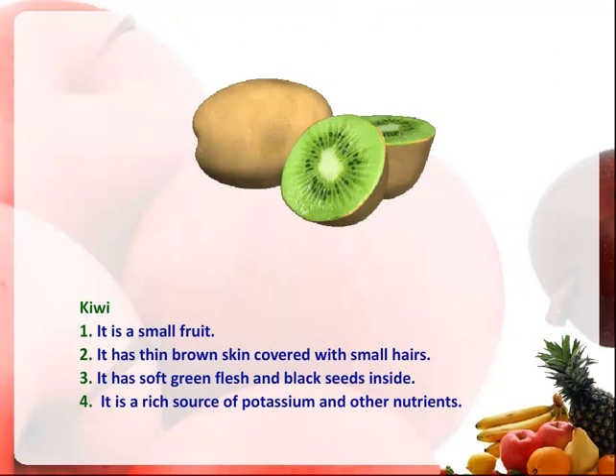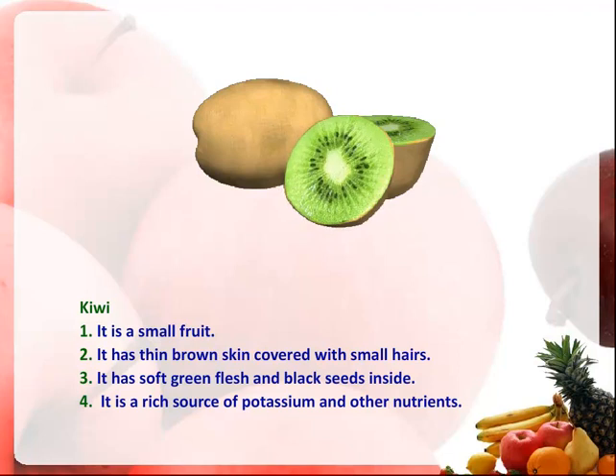It is a small fruit. It has thin brown skin covered with small hairs. It has soft green flesh and black seeds inside. It is a rich source of potassium and other nutrients.